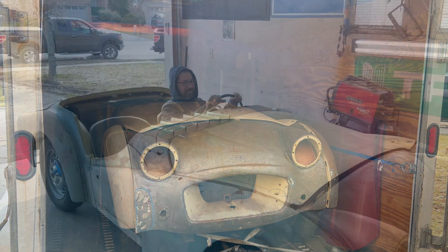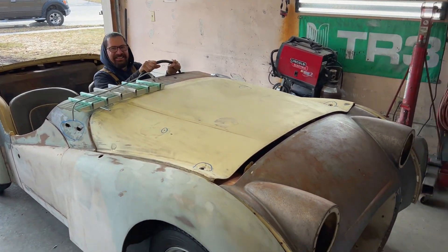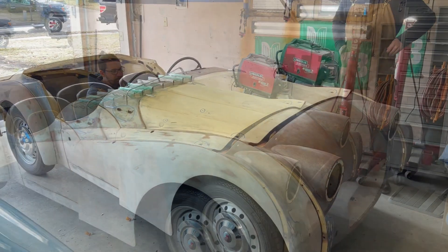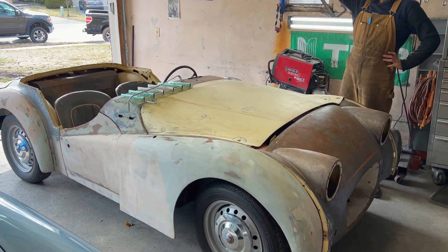Look at that — another rusty beauty. It's a 1957 Triumph TR3, a small-mouth TR3. We'll tell you a little more about it once we get it unloaded and safely in the garage. The '57 is safely in the garage. A little bit of a story to this car — I actually bought it back in October of last year.